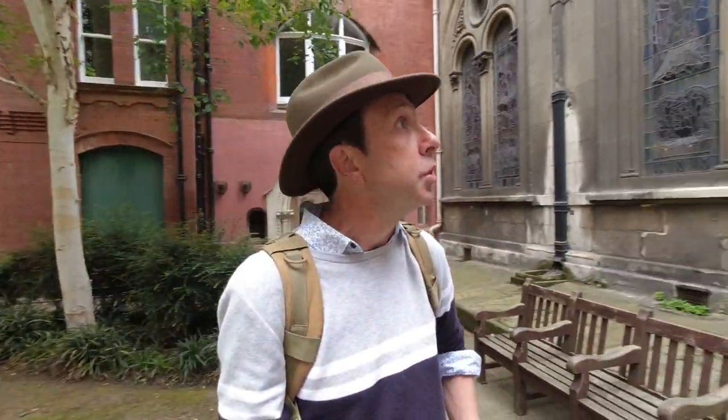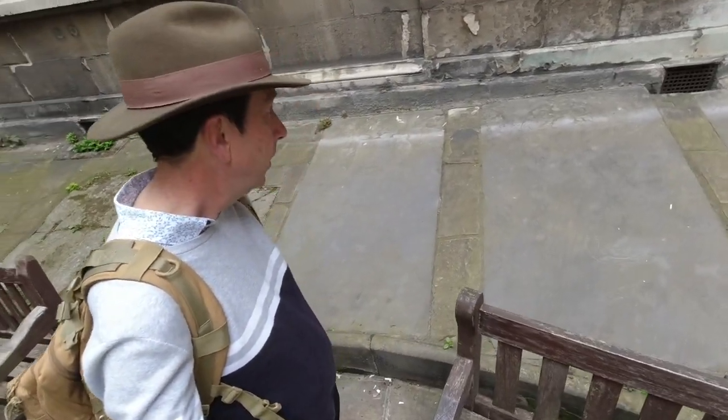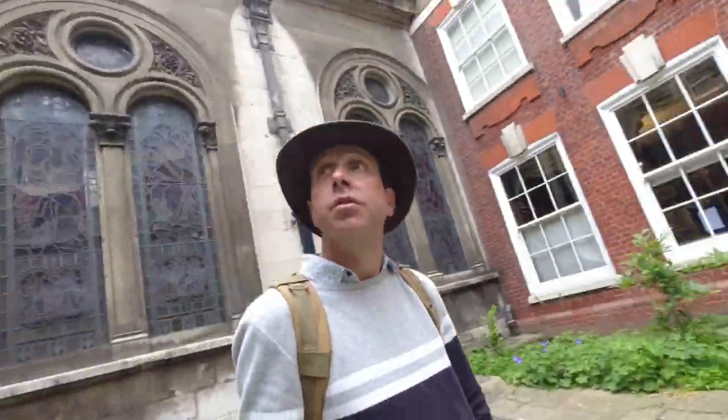I'm really just letting the roads and alleyways take me where they lead. I'm near St Michael's Cornhill church, which is right here. This is the churchyard for it. There are no tombstones in here, but I'm sure there are bodies under the ground. Just one of those little places I found — I didn't intend to come here. And over here there are some graves right next to the church. It's a little space, encircled all the way around. It's wonderful.